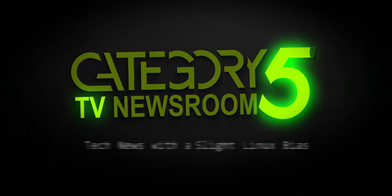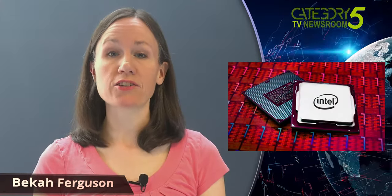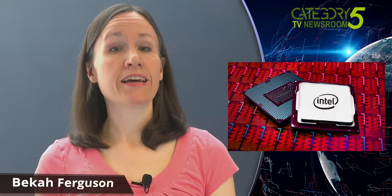Covering the week's top tech stories with a slight Linux bias. The latest Intel Crosstalk vulnerability is now patched in Debian GNU Linux, CentOS Linux, as well as Red Hat Enterprise Linux systems.